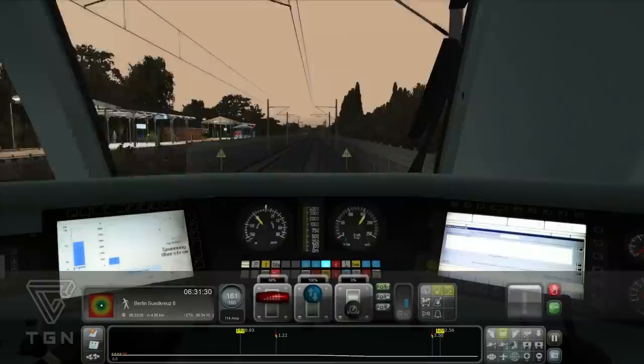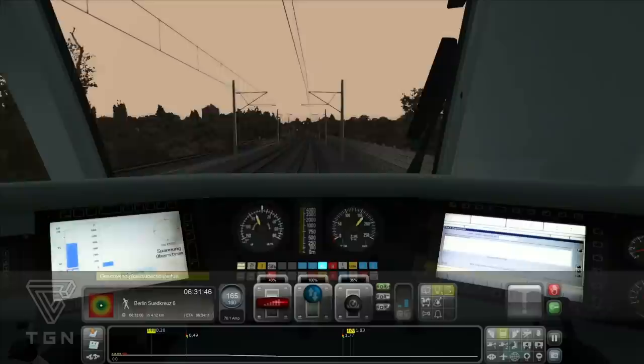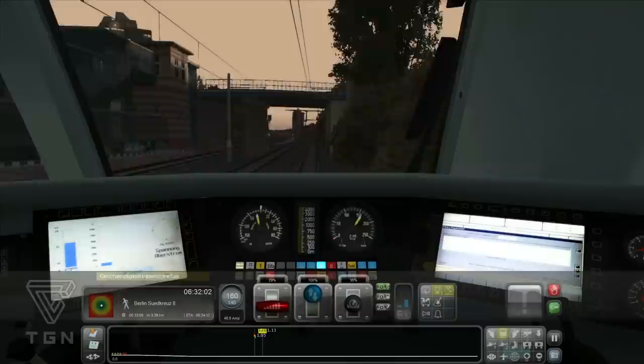Ich bin grad ein bisschen verwirrt. Die Fahrzeit sind eigentlich 120 Minuten – das kann eigentlich nicht sein. Vielleicht sind wir schon weniger dran. Wir sind um 5.26 losgefahren, jetzt haben wir 6.31. So gegen 21.30 sind wir losgefahren – wir sind schon ungefähr 90 Minuten unterwegs.